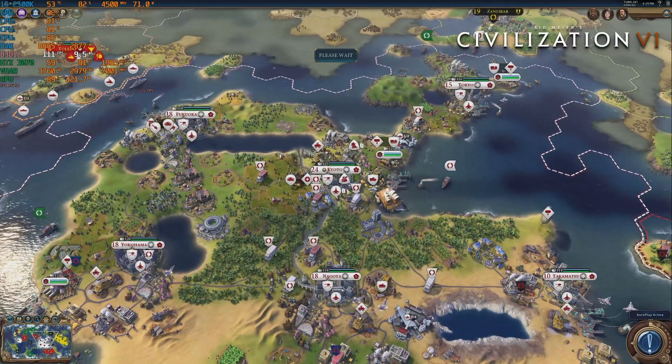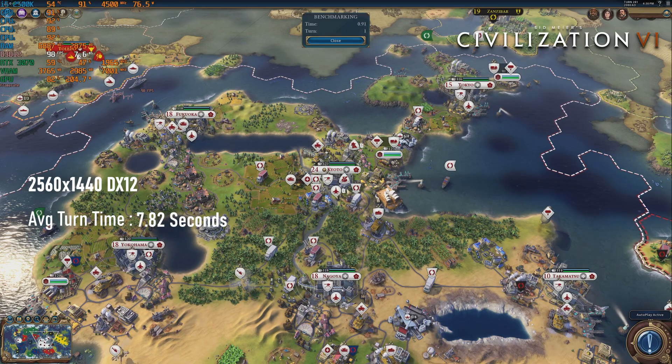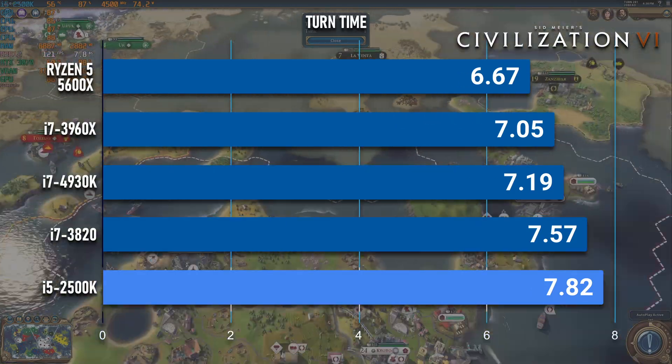Finally, Civilization VI scores an average turn time of 7.82 seconds, about one quarter of a second slower than the quad-core i7-3820.